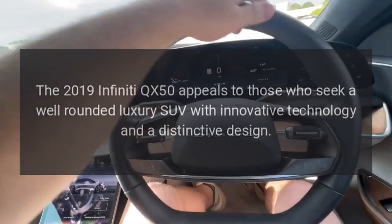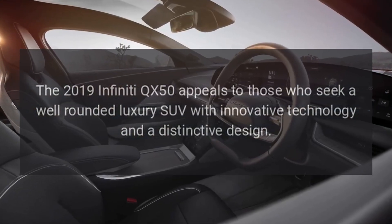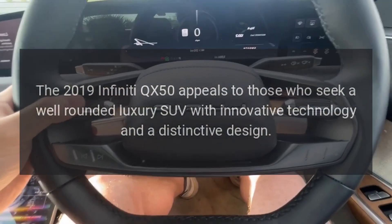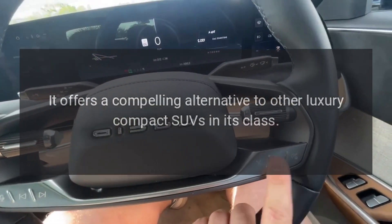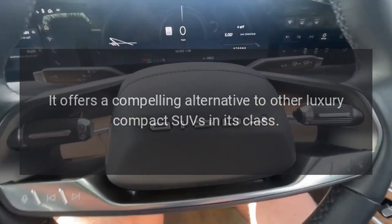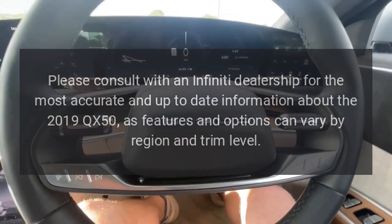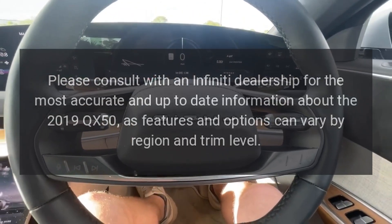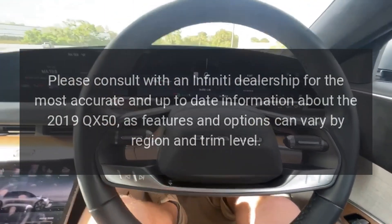The 2019 Infiniti QX50 appeals to those who seek a well-rounded luxury SUV with innovative technology and a distinctive design. It offers a compelling alternative to other luxury compact SUVs in its class. Please consult with an Infiniti dealership for the most accurate and up-to-date information, as features and options can vary by region and trim level.